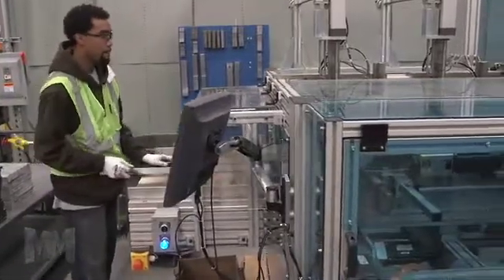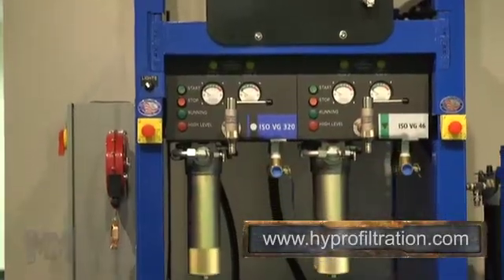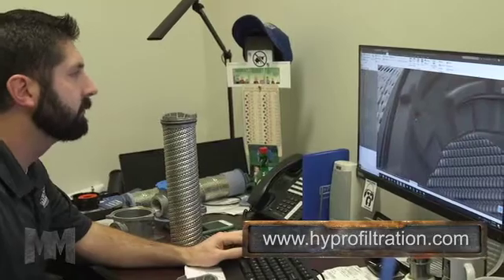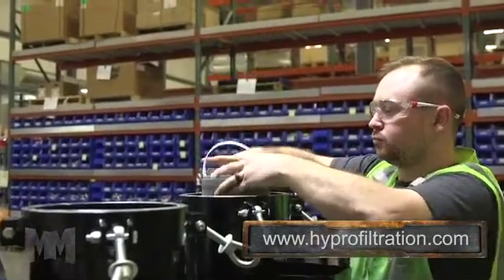Innovation drives the growth of HiPro to offer their customers an ever-increasing arsenal to combat fluid contamination. Creativity in design, experience, and a flexible vertically integrated manufacturing process enables HiPro to deliver optimized solutions for common problems, or customized solutions to tackle the toughest hydraulic filtration challenges.